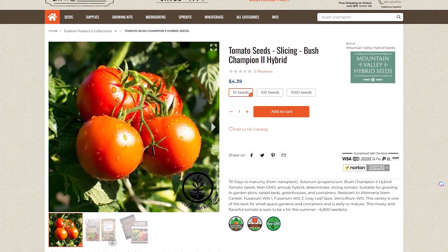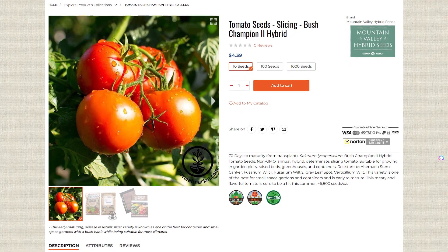The next featured vegetable is the Bush Champion 2 Hybrid Tomato. This is a compact variety known for its compact bushy plant growth. These are slicer tomatoes that can get up to about 12 ounces in weight. The Bush Champion tomatoes mature early, so they're well suited for small gardens and containers. They require the same conditions as most other tomatoes, but they produce in a focused harvesting window.